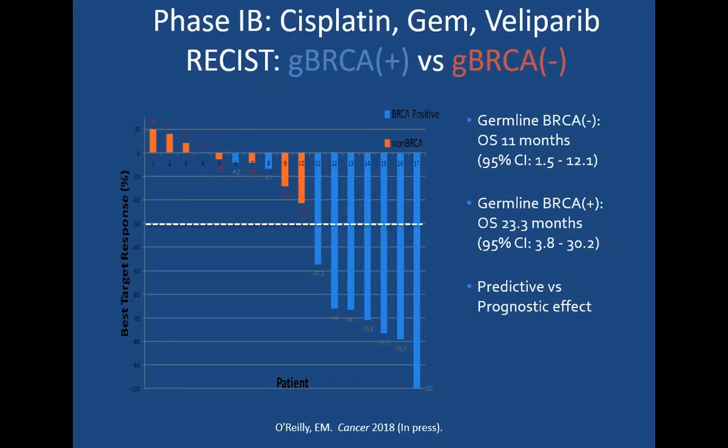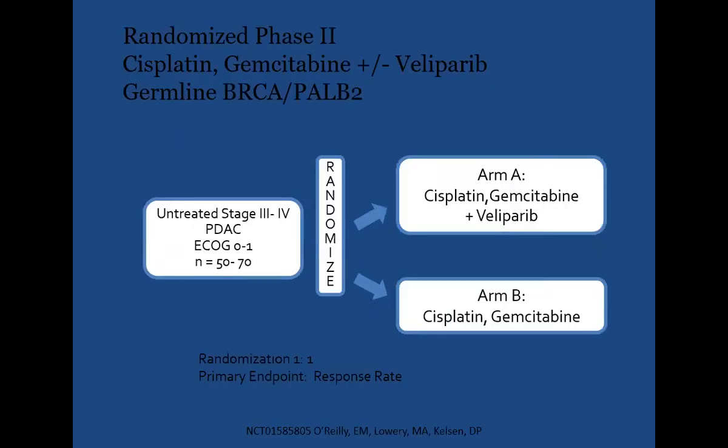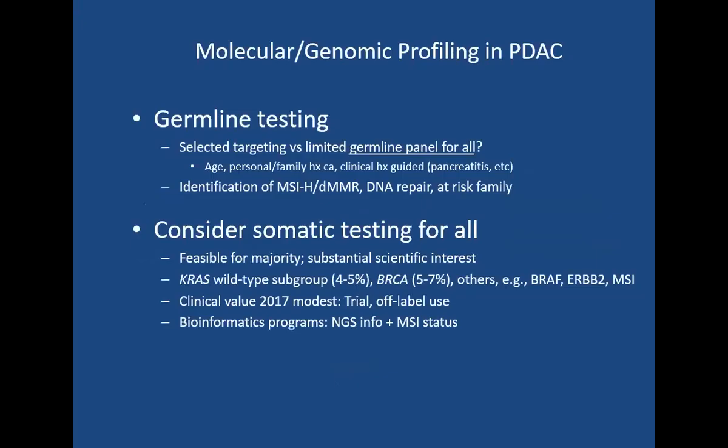This touches upon the therapeutic advantages of checking germline BRCA mutations. Use of platinum agents along with PARP inhibitors in patients with positive mutations versus negative mutations showed that patients with positive mutations definitely benefited. There is an ongoing trial in advanced stage pancreatic cancer looking at use of PARP inhibitors upfront with chemotherapy. Germline testing is definitely beneficial in identifying BRCA mutations and MSI high patients due to association with Lynch syndrome. Somatic testing is somewhat controversial in pancreatic cancer because there are very few targetable genes or mutations at this point.